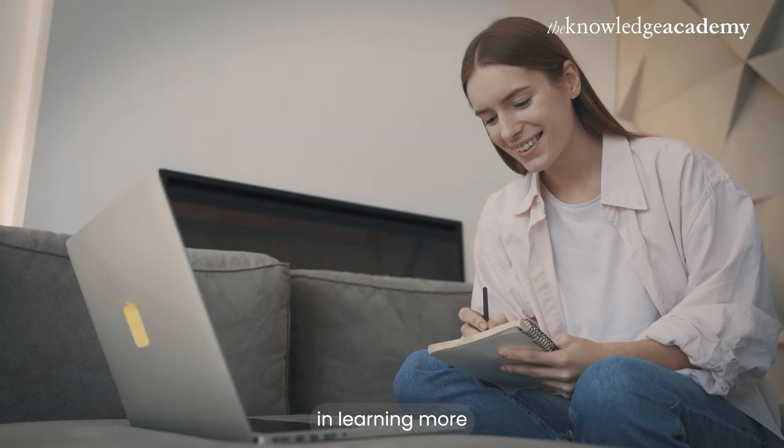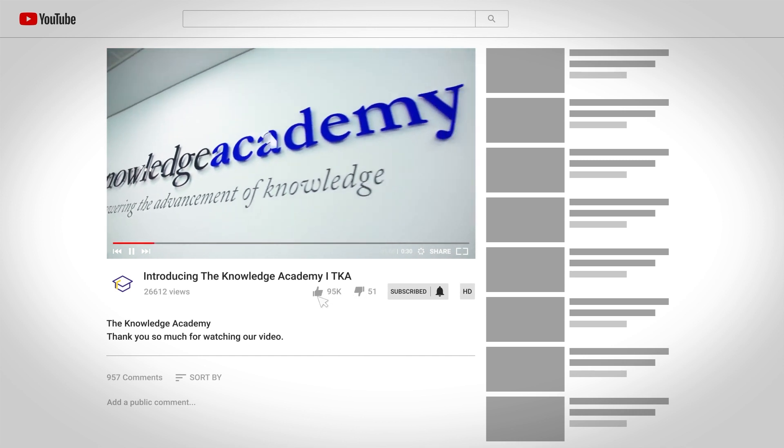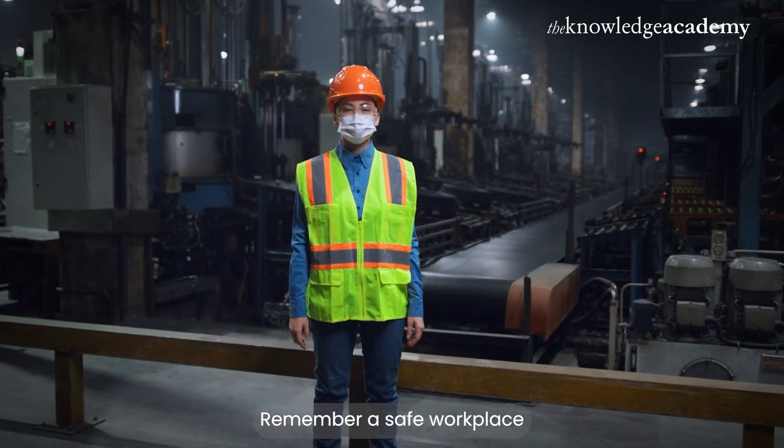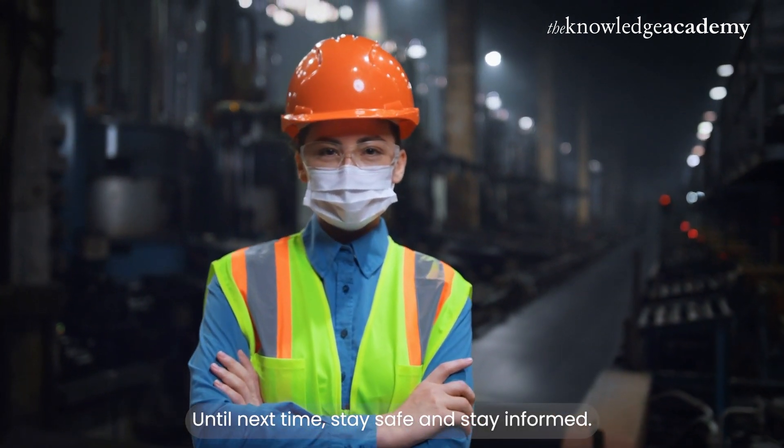If you are interested in learning more about creating a better workplace, subscribe to our channel, hit the like button and share your thoughts in the comments below. Remember, a safe workplace is everyone's responsibility. Until next time, stay safe and stay informed.